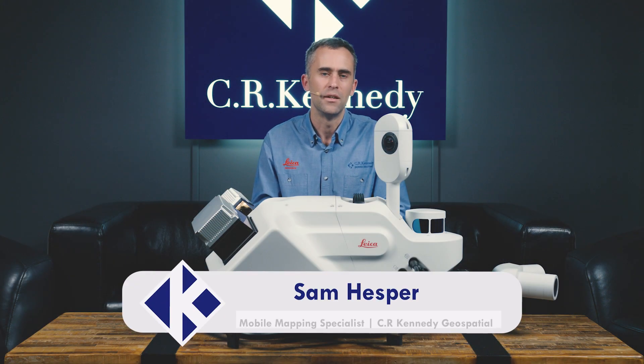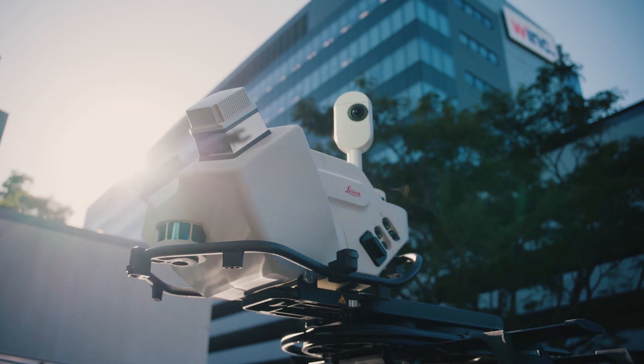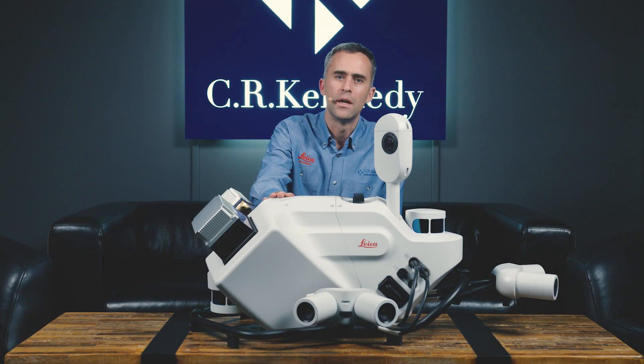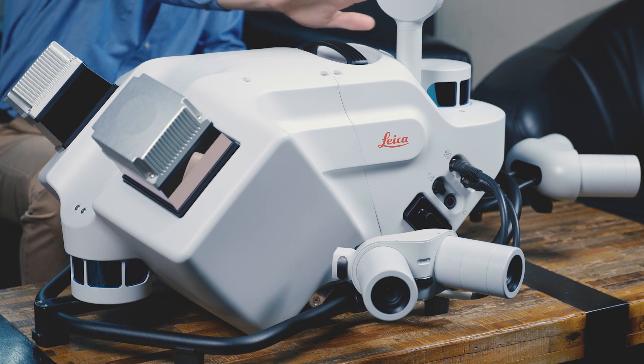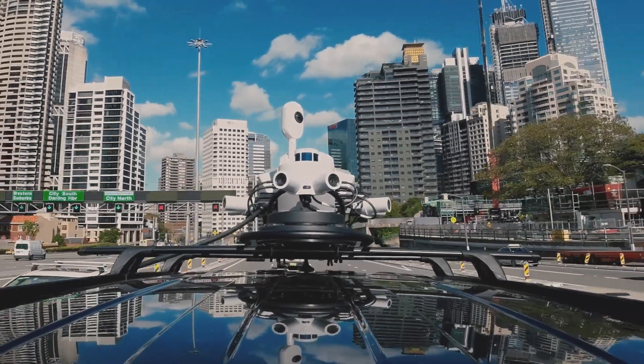Hi, I'm Sam from CR Kennedy, and I want to introduce you to the Leica Pegasus TRK mobile mapping sensor. This unit is the Pegasus TRK Neo, which features dual high-end LiDAR sensors, an array of image sensors, SLAM capabilities, and RTK capabilities as well.